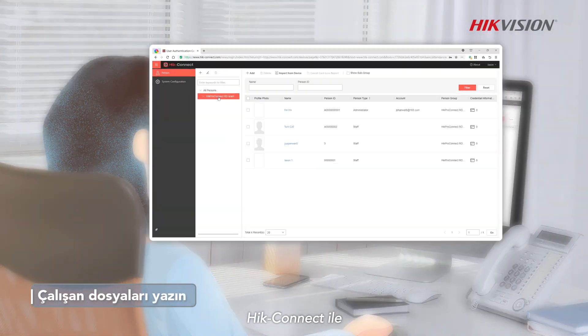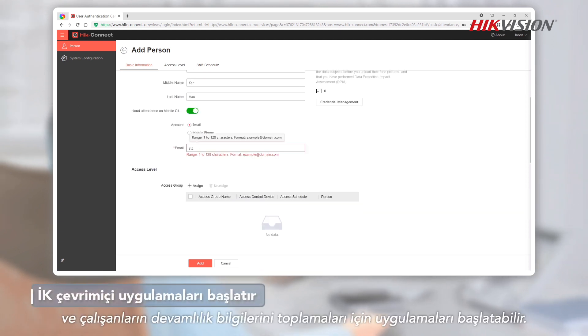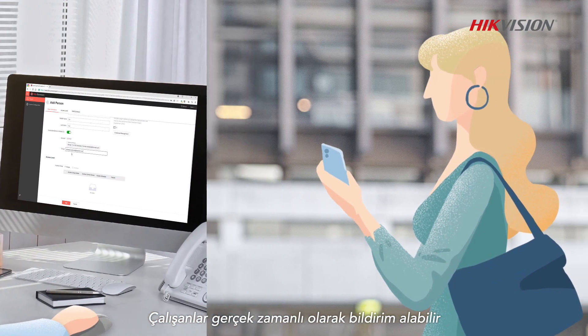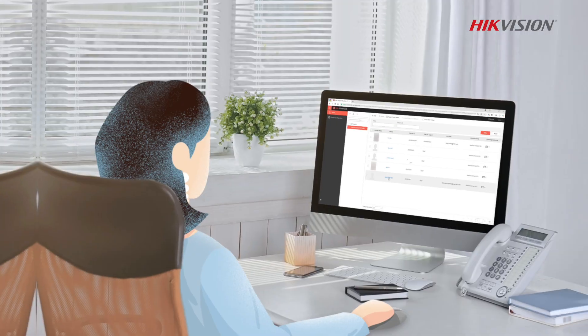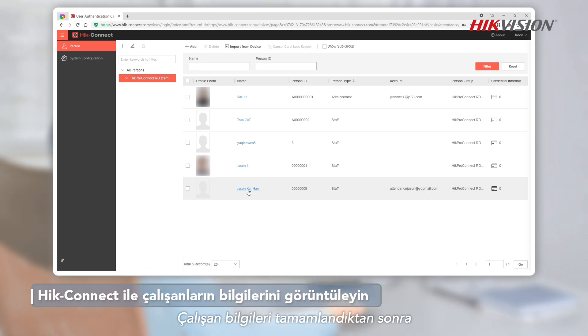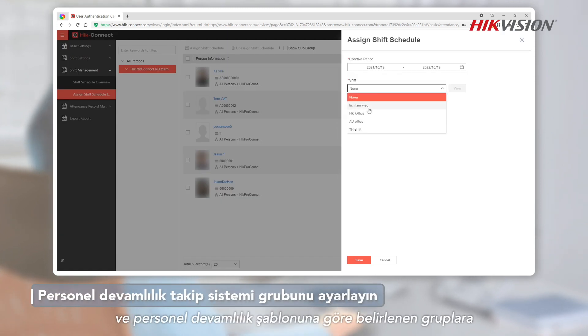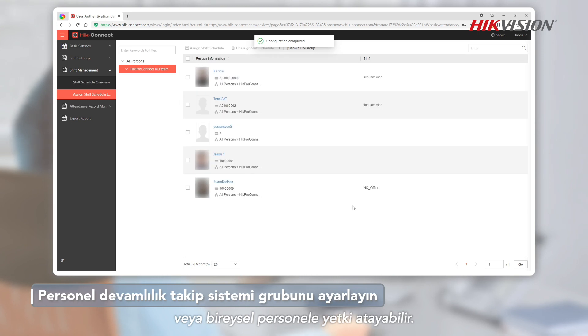Through Hike Connect, human resources departments can edit basic employee information online and launch applications for employees to collect their attendance information. Employees can also receive notifications in real time. Once the employee information is complete, HR can view and confirm the information via Hike Connect and assign authorization to specified groups or individual personnel according to the attendance template.